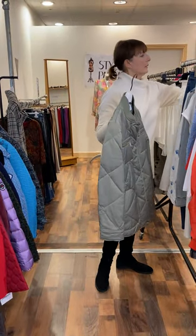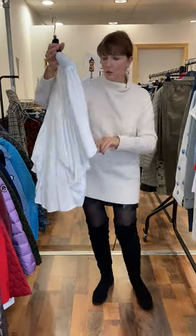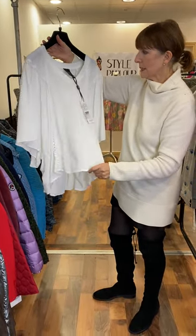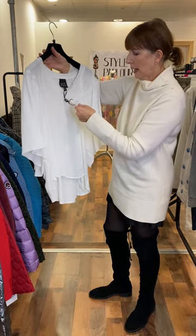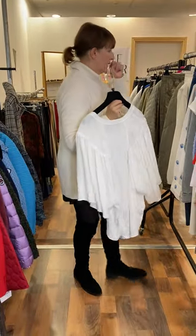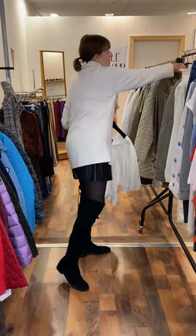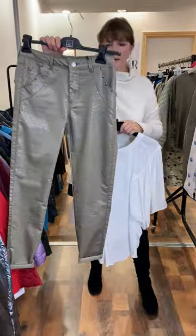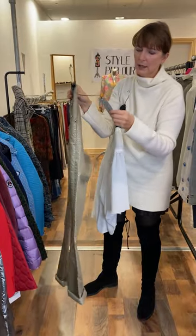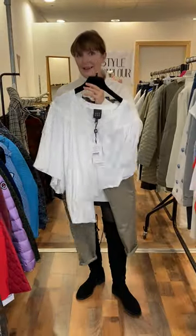And then I have another casual top to show you — also on our reduced rail, also by Access. Very easy top to wear, very good size, gorgeous little V-neck, and this one is priced now at 52 euro. I have a narrow fitting jean in khaki by Eva Kayan — gorgeous shape, embossed with silver here at the front. This pair also reduced to 70 euro. I liked these two together.